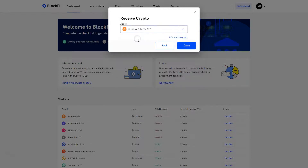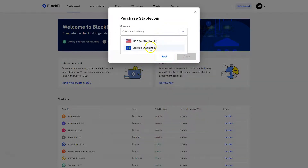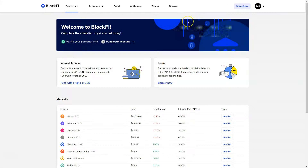You just choose an asset here — for example, Bitcoin — and send it to the address, or do a wire transfer and choose your currency: US dollars or euros. You can also purchase a stablecoin, which you can put to work or use to buy cryptocurrencies.